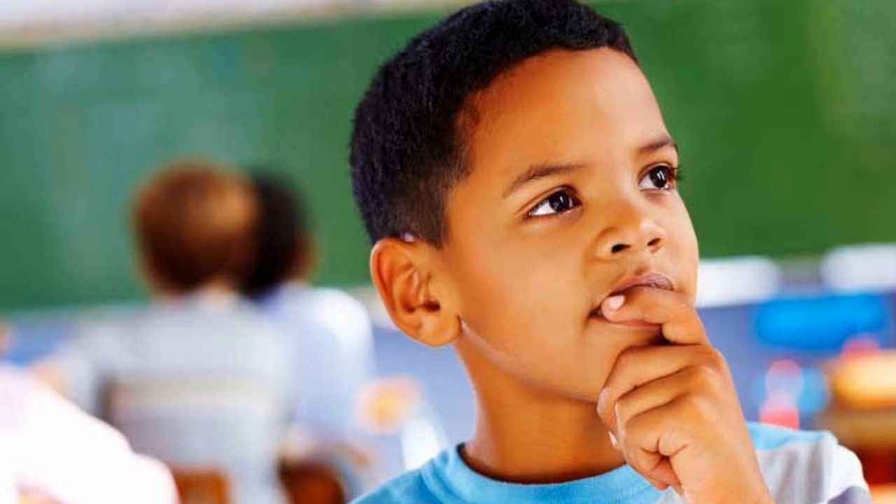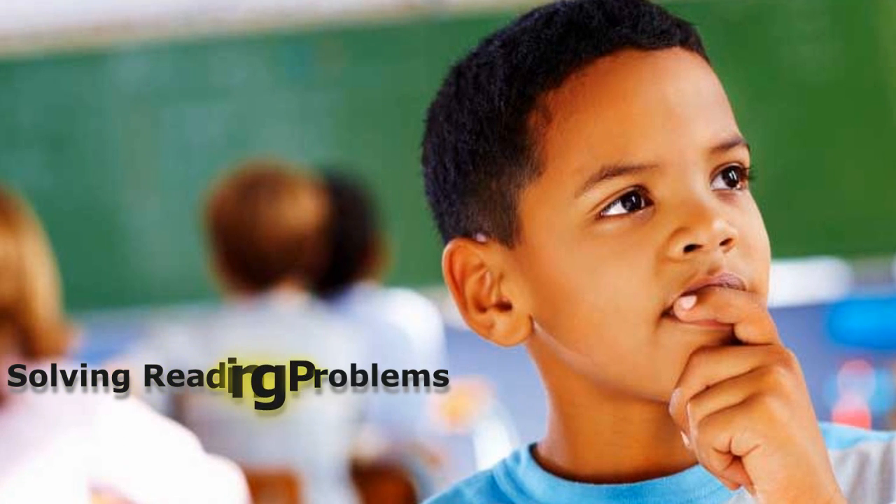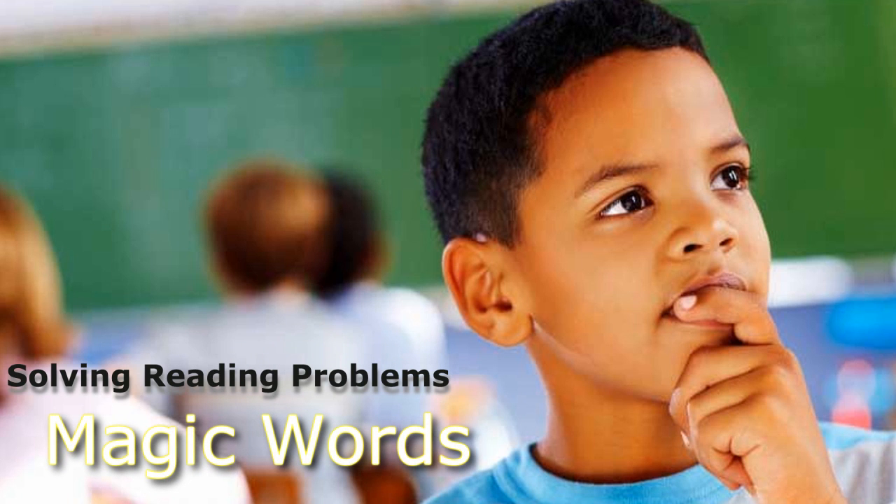Welcome to the classroom. Today, we're going to be solving reading problems — finding the magic words.